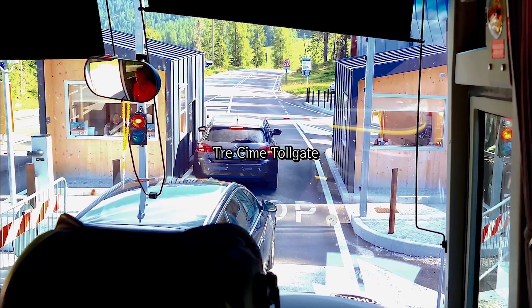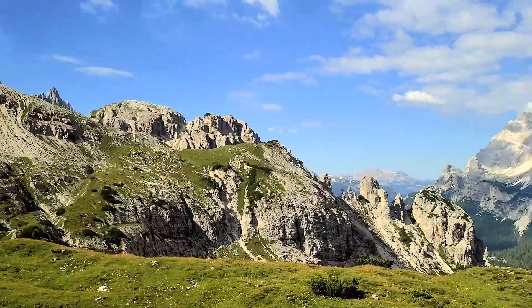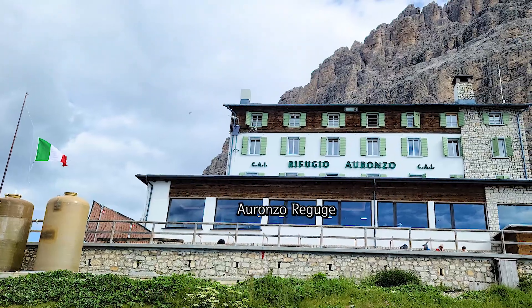Passing through the Tre Cime tollgate, we drive up the winding mountain road. We can see Auronzo Refuge at 2,537 meters above sea level.